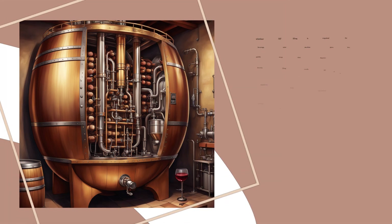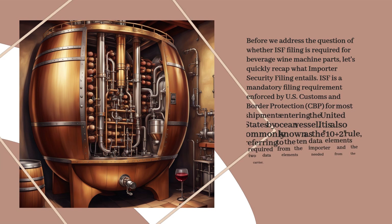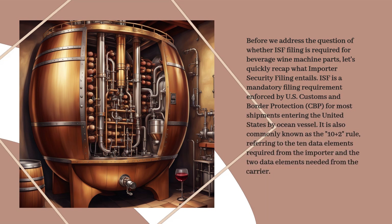Before we address the question of whether ISF filing is required for beverage wine machine parts, let's quickly recap what Importer Security Filing entails. ISF is a mandatory filing requirement enforced by U.S. Customs and Border Protection for most shipments entering the United States by ocean vessel. It is also commonly known as the 10 plus 2 rule, referring to the 10 data elements required from the importer and the two data elements needed from the carrier.